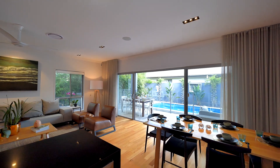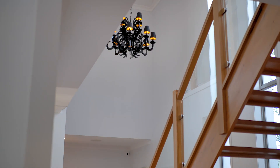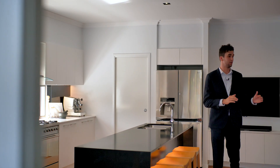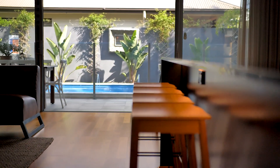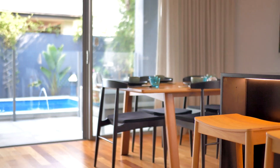Upon arrival you get a real sense of space and opulence. An entertainer's delight overlooking the spacious lounge and dining, the kitchen comes complete with pristine finishes catering for the most fastidious of chefs.